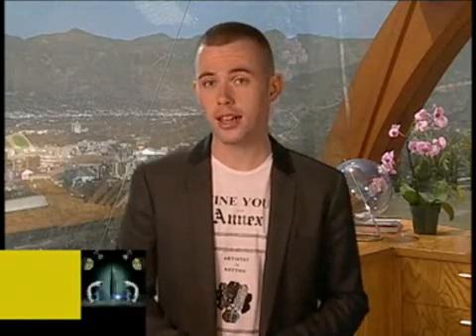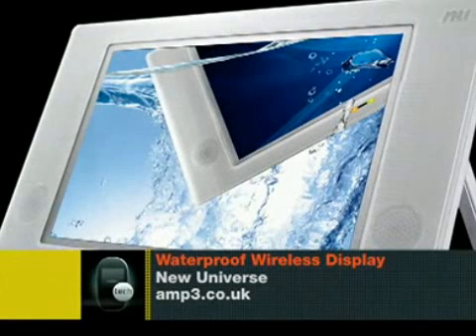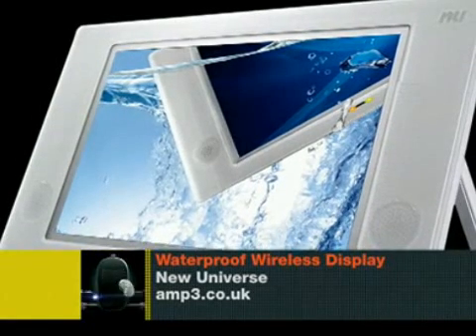But maybe doing a couple of lengths with some tunes isn't enough for you. Maybe your chlorinated eyes are also itching for stimulation. Enter the new Universe waterproof wireless display.